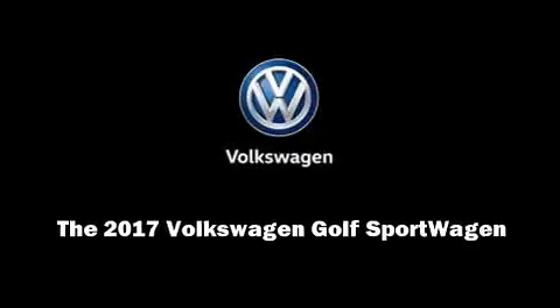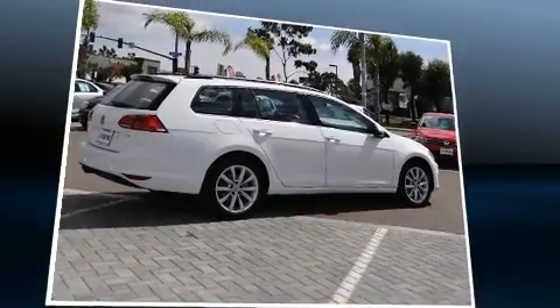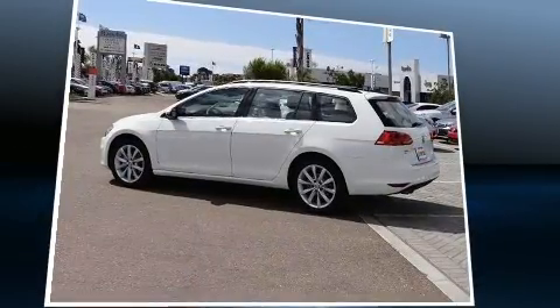Sensibility and practicality define the 2017 Volkswagen Golf Sport Wagon. This four-door, five-passenger wagon leads among competitors in its segment.